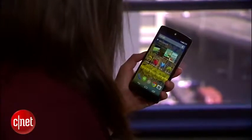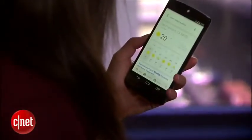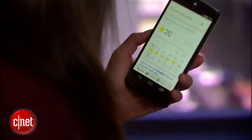Okay, Google — what's today's weather? Today's forecast for San Francisco is 20 degrees and clear.